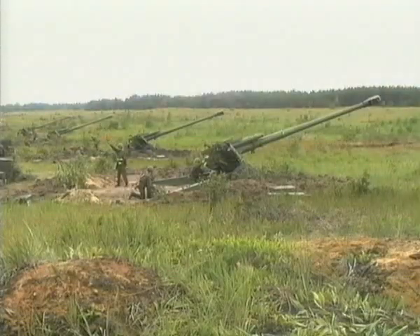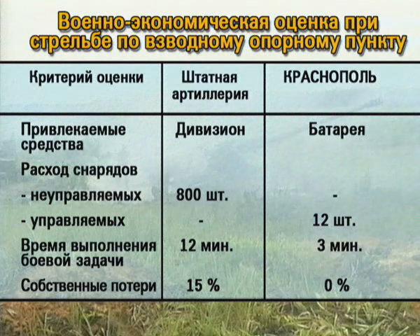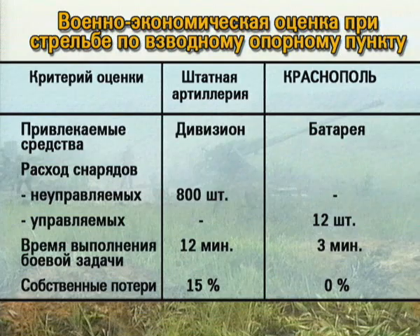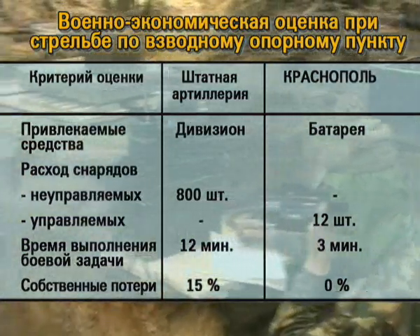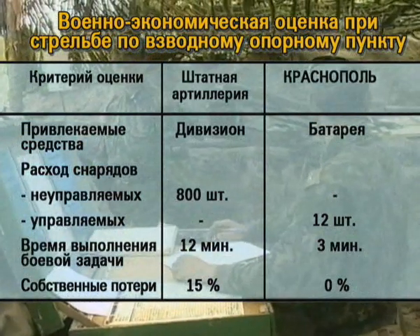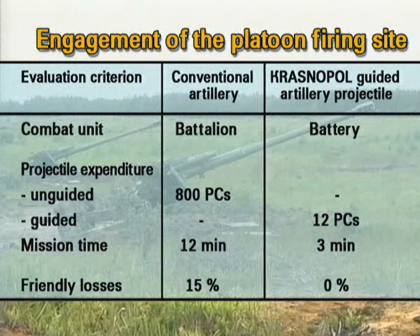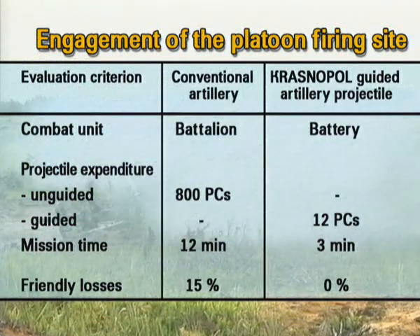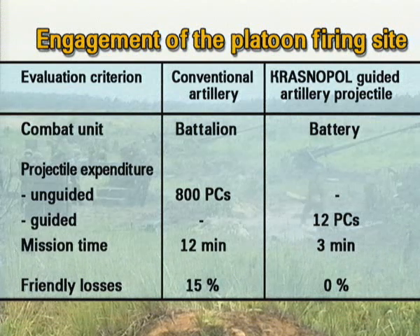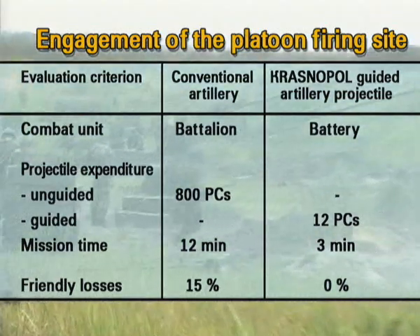Для сравнения — военно-экономическая оценка комплекса «Краснополь». Для поражения взводного опорного пункта батальонной артиллерии необходимо израсходовать 800 штатных снарядов за время 12 минут, при этом собственные потери составляют 15%. Для поражения того же опорного пункта батареей с управляемыми снарядами «Краснополь» понадобится всего 12 снарядов, время подавления — 3 минуты, собственные потери отсутствуют.